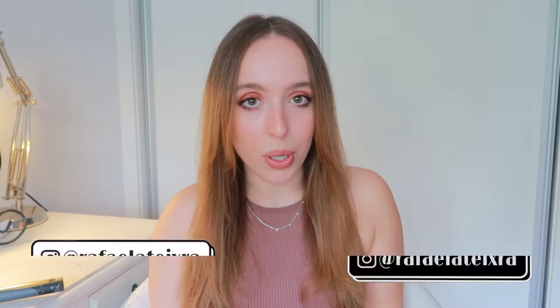Hey guys, welcome back to another video. My name is Rafaela — I do beauty, fashion, lifestyle vlogs and more. Today I'm back with a beauty video doing a makeup and skincare haul. Let's just get into it.